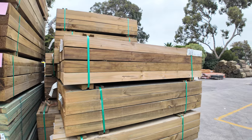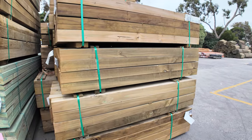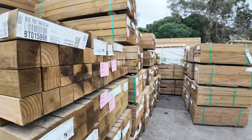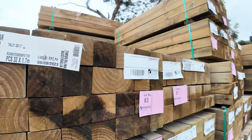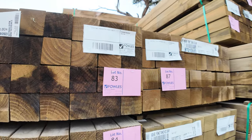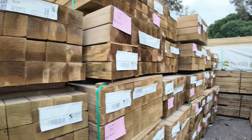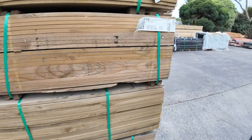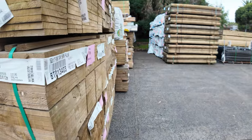We've got a nice load of some really nice treated pine posts that came all the way across from Tasmania — 90x90s there. Really nice looking posts, sort of shorter lengths but they look great. Also got some palings — some short length treated pine palings here as well — and they'll be clearance packs also.